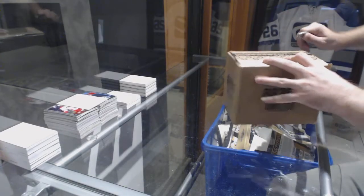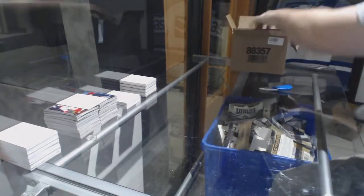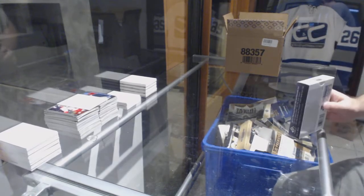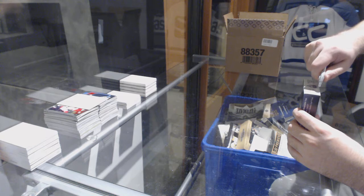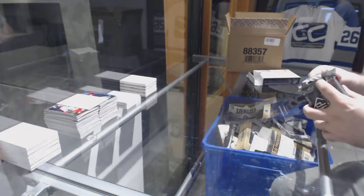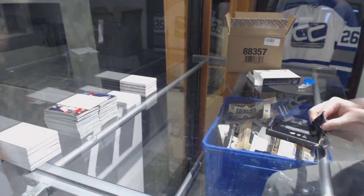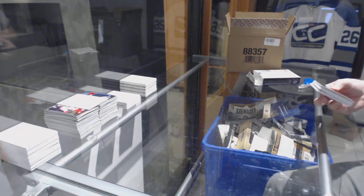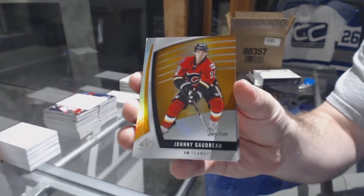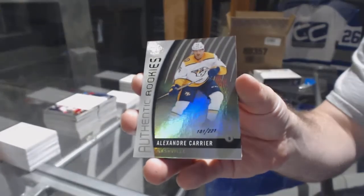Here we go — 84/46, we have the 2017-18 SP Game Used set, use case rake, eight feet. It's just called Platinum, not Premiere. You can call it 'oh peachy platinum' — that's always cool too. Calgary Flames, Johnny Gaudreau, numbered to 130, orange face. Nashville Predators, Alex Carrier, numbered to 221.